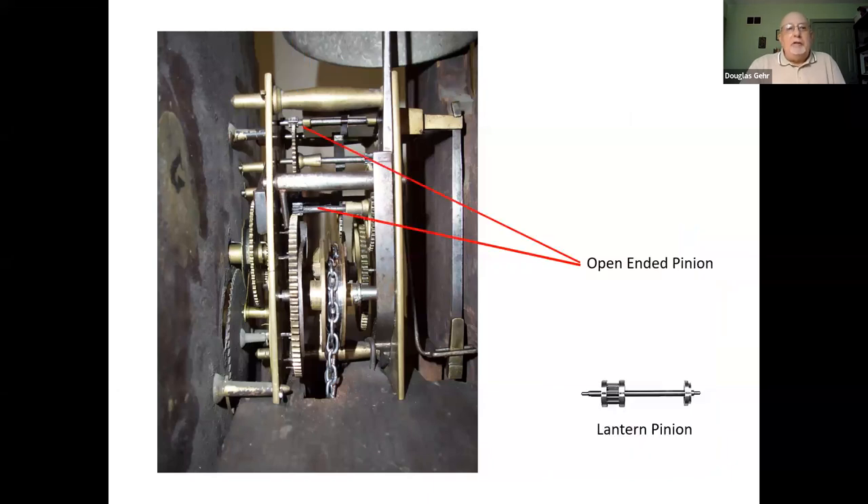Here I'm pointing out some pinions. There were four to six pinions in most clock movements. A pinion is a very small gear used to drive a larger gear, fastened onto an arbor. There were two kinds of pinions: the open-ended — which is what's in my clock, a solid piece of brass with teeth cut into it — and the lantern pinion, so named because one end looks like a lantern. Some clockmakers preferred one kind, others the other. Again, that could be a clue to who made the clock if you were familiar with their style.